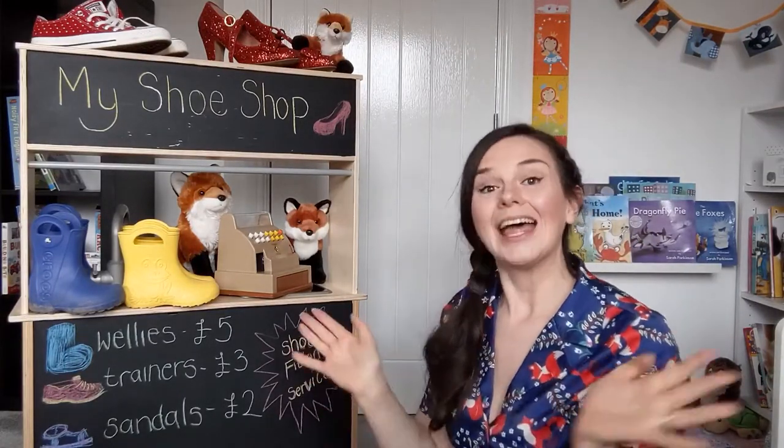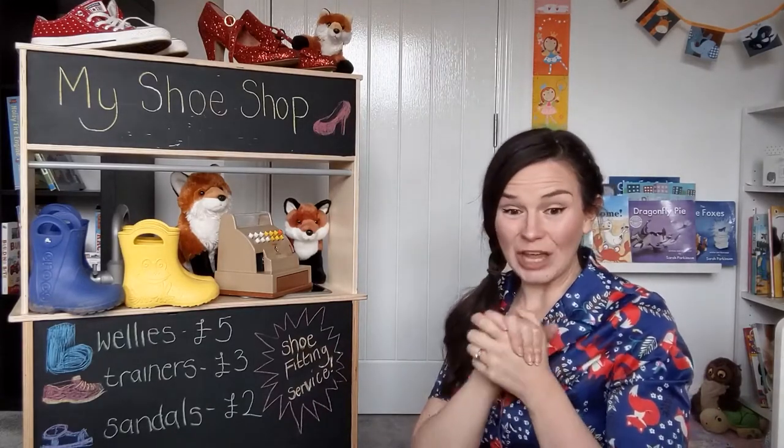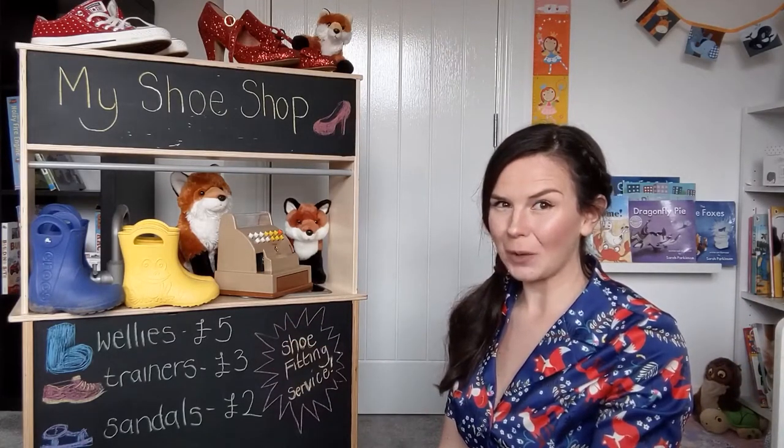Hello! I hope you're having a really fun time today. Now we're going to be moving on to our next activity which is shoe shops. I want you to start thinking about what we would need in our shoe shops.